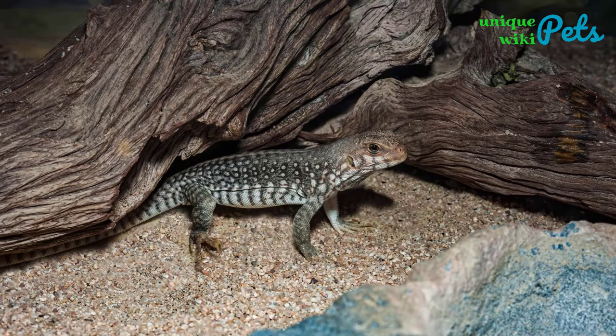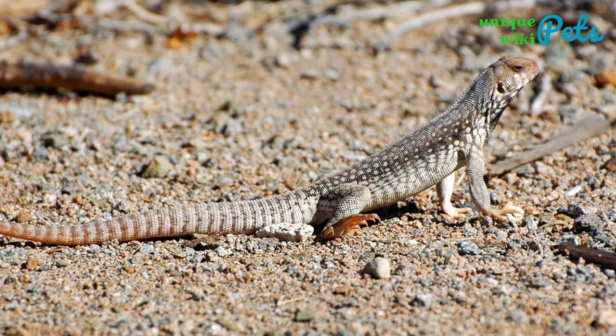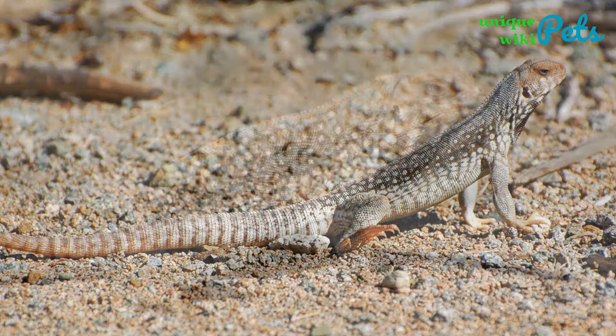Desert iguanas can grow up to 18 inches in length, though their long tails account for much of that. The common length for a male desert iguana is 16 to 18 inches, while a female can grow from 13 to 15 inches.